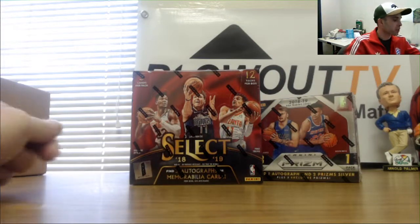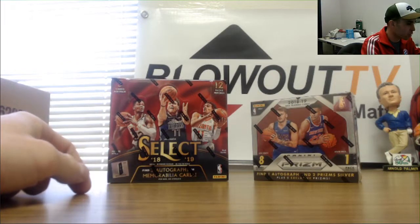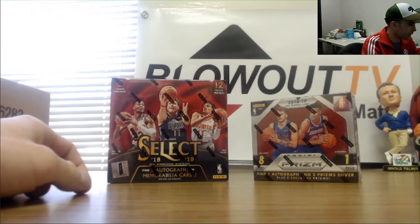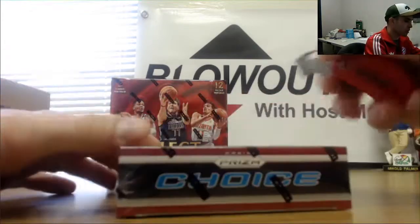Alright guys, next up we've got Miami 2017 here. We're gonna do a box of 2018-19 Panini Prizm Choice, and we've got a box of 2018-19 Select First Off The Line. I'll do the Choice first. Good luck, good luck. May the Luka be with ya.